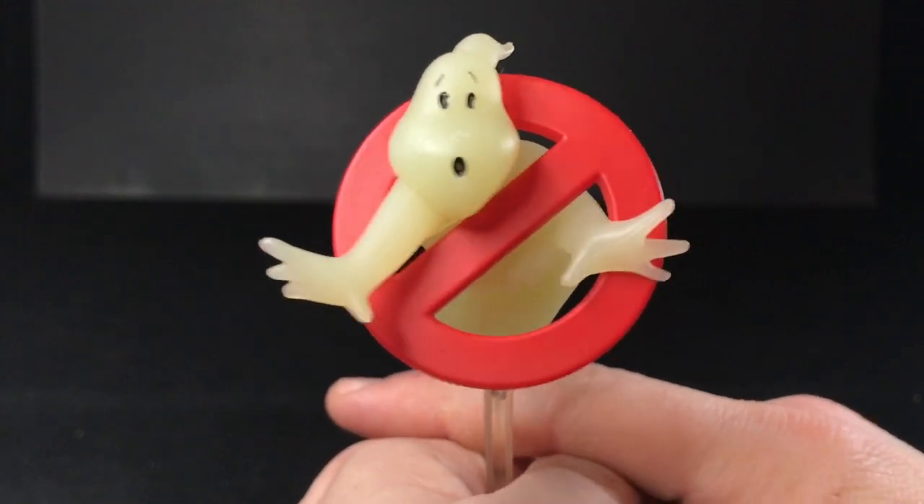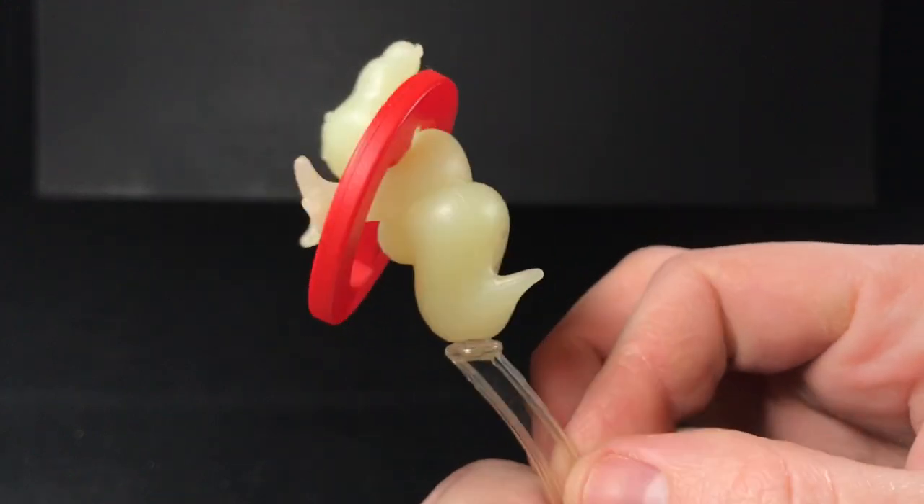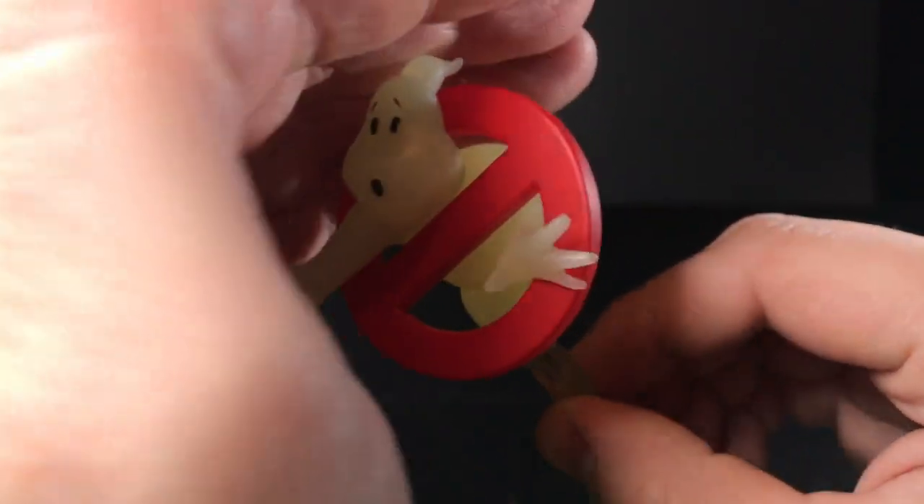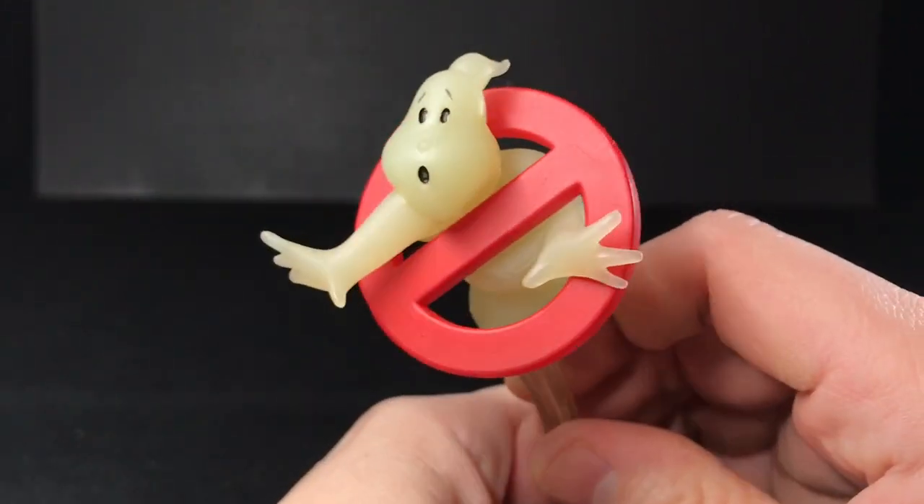One of the positive things about it, though, is that it glows in the dark. That's pretty neat. I like stuff that glows in the dark. Can you see that? No, it's too difficult.